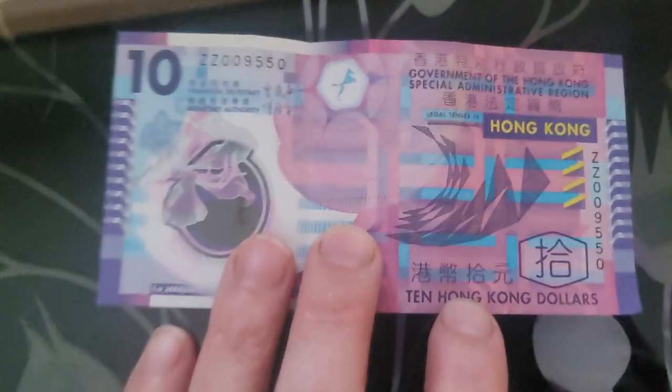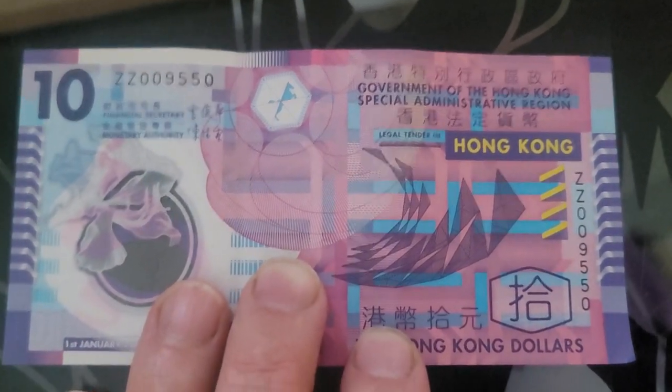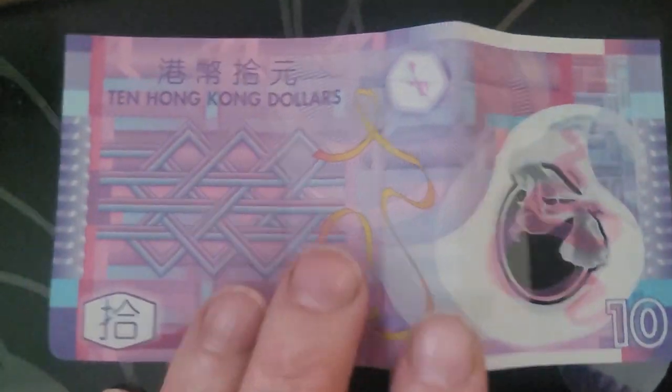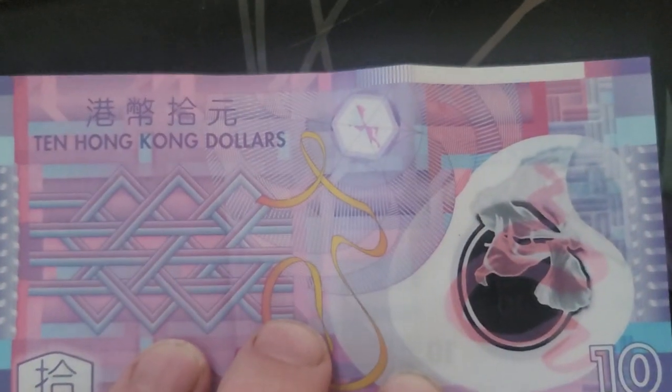G'day and welcome back to Grimardi's Coins and Banknotes. It's a quick video, maybe I'll try and make it a minute. So I was going through my wife's purse and she has this nice beautiful Hong Kong $10 banknote. It has an exchange rate of about 2 Australian dollars.